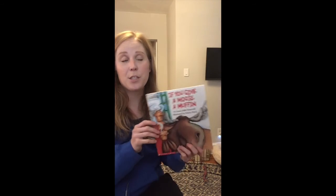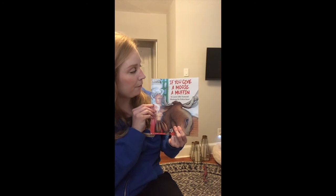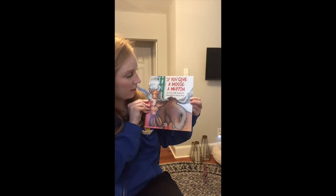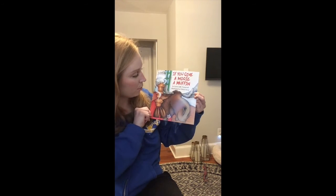Hi boys and girls. I hope you're doing well. Today I want to read to you another story that we sent home with you. If You Give a Moose a Muffin, written by Laura Numeroff, illustrated by Felicia Bond. Laura wrote the story and Felicia drew the pictures.